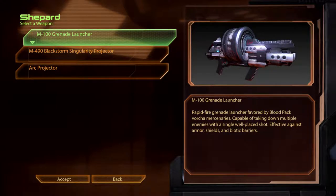The M100 Grenade Launcher. Rapid-fire grenade launcher, favoured by Blood Pack fortune mercenaries. Capable of taking down multiple enemies with a single, well-placed shot. Effective against armour, shields and biotic barriers.